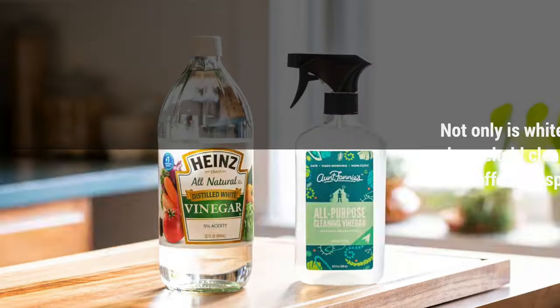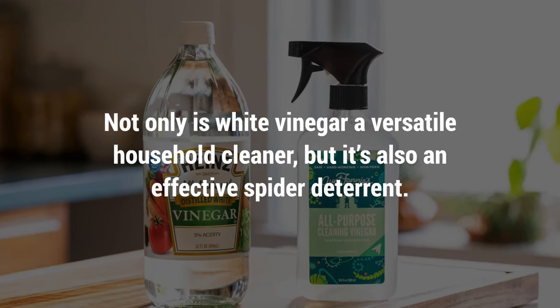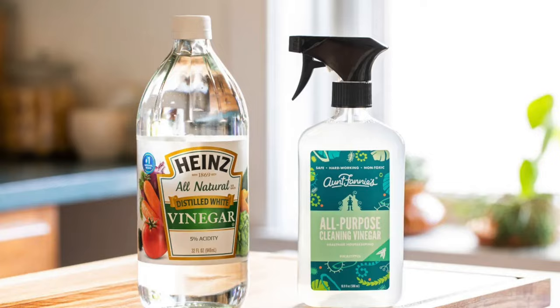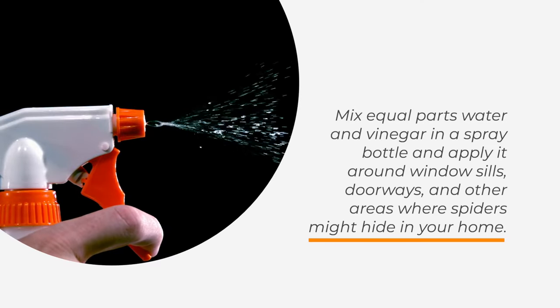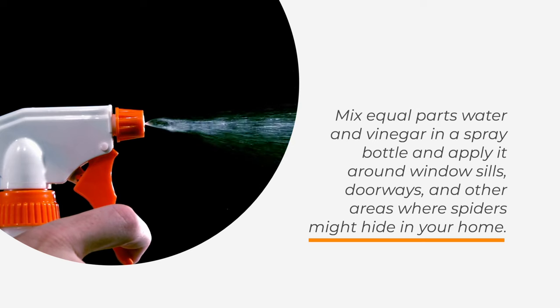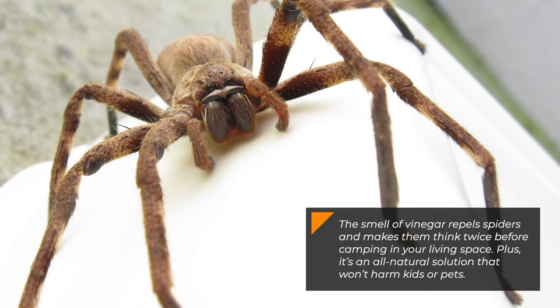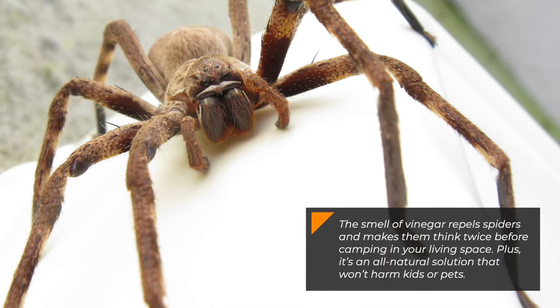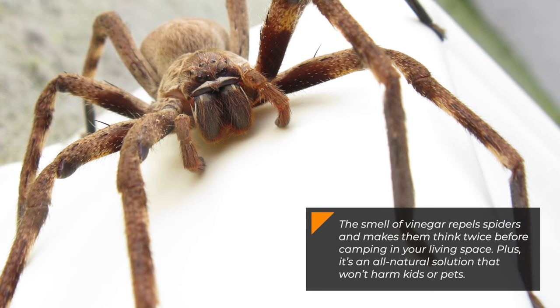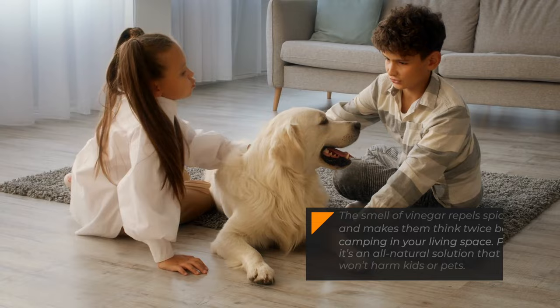Spray some vinegar. Not only is white vinegar a versatile household cleaner, but it's also an effective spider deterrent. Mix equal parts water and vinegar in a spray bottle and apply it around windowsills, doorways, and other areas where spiders might hide in your home. The smell of vinegar repels spiders and makes them think twice before camping in your living space. Plus, it's an all-natural solution that won't harm kids or pets.